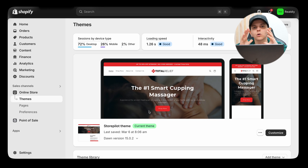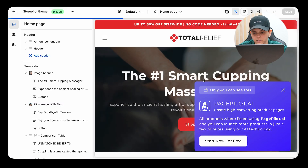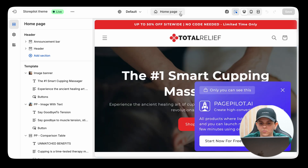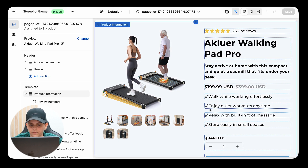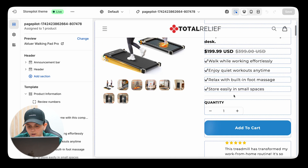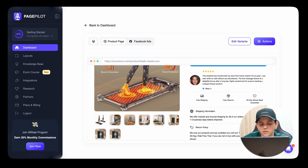To make edits to the actual product page, click on Online Store, then Themes, then Customize. This brings you to the editor where you can edit the entire store including the home page. Click on Products and then the product you just imported. You can literally edit any aspect of the product page — everything besides pictures and pricing. In the description section, make sure you're highlighting the benefits of the product. People care about what the product can do for them and what problem it solves — not just the size or specs.